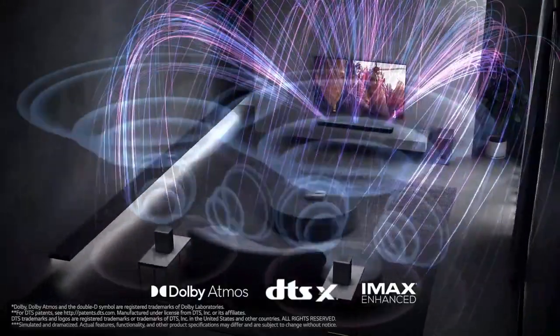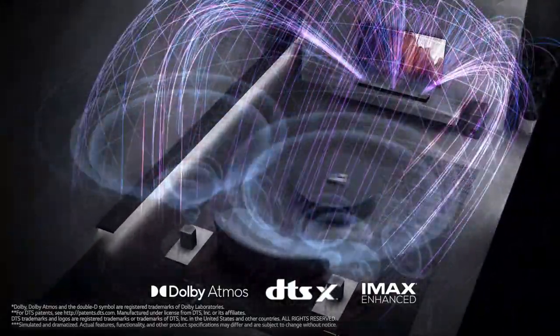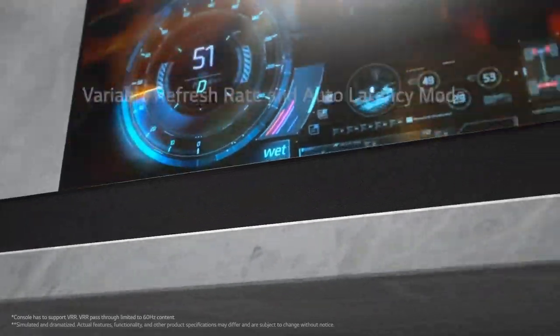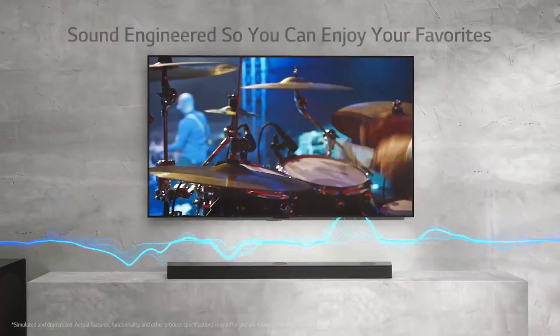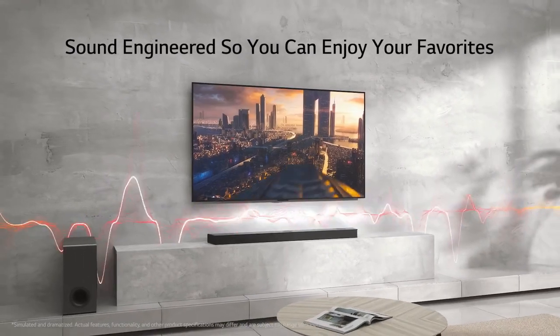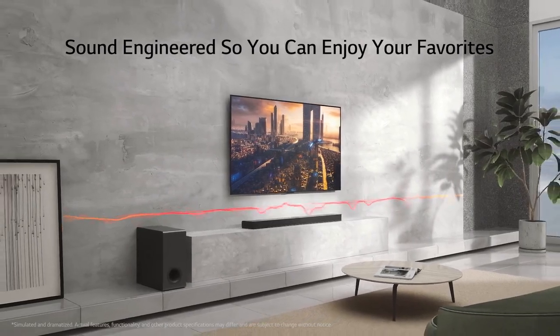The soundbar also supports Chromecast, giving you the ability to cast audio from your smartphone or other compatible devices. While the LG S95QR excels in many areas, it is worth noting that the bass response may not satisfy those seeking thunderous low-end performance. Although it does a commendable job of reproducing lower frequencies, some users might find the bass to be slightly lacking compared to dedicated subwoofers.